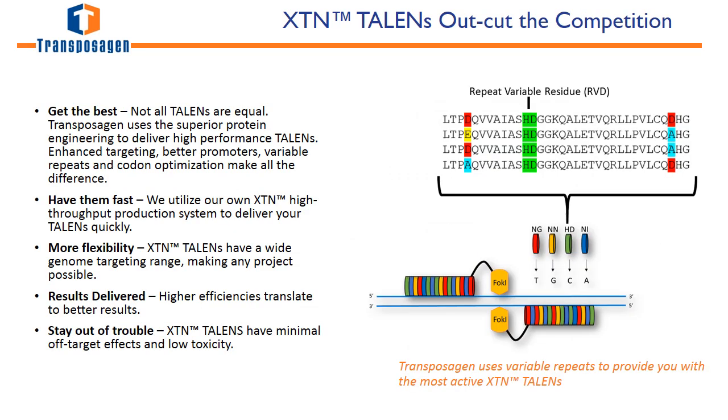The first site-specific nuclease Transposigen has to offer is the XTN-TAL nuclease, or TALIN. TALIN uses protein binding domains to target specific locations in the genome and requires the dimerization of the FOK1 endonuclease to function. Transposigen has a uniquely engineered TALIN structure which allows us to provide the most active and efficient TALINs on the market, utilizing our own in-house high-throughput production methods to design and build TALINs cost-effectively and very fast.